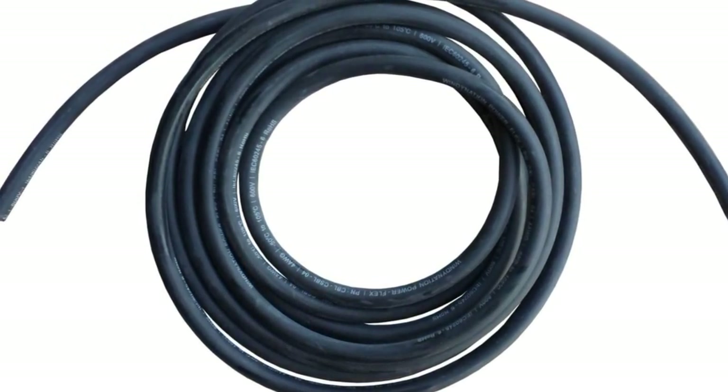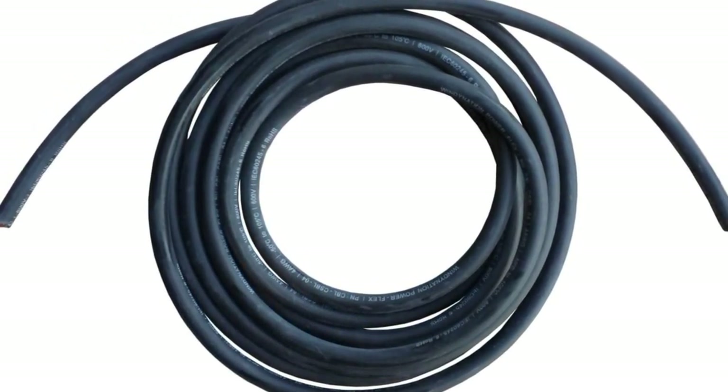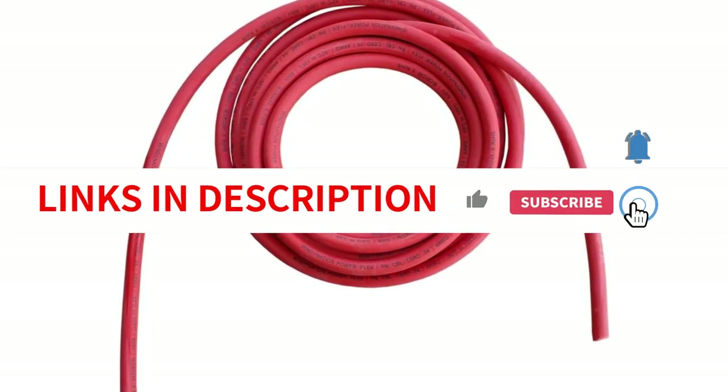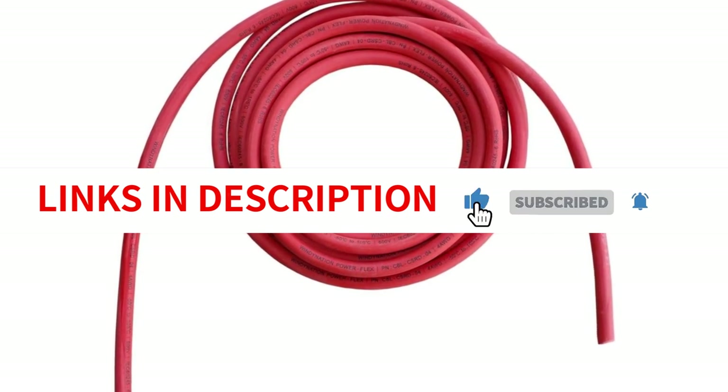Its high-quality construction, pure copper material, and flexibility make it an excellent choice for a variety of applications. Whether you're working on automotive projects, inverters, RVs, or solar systems, this cable delivers reliable performance and durability. I highly recommend it.